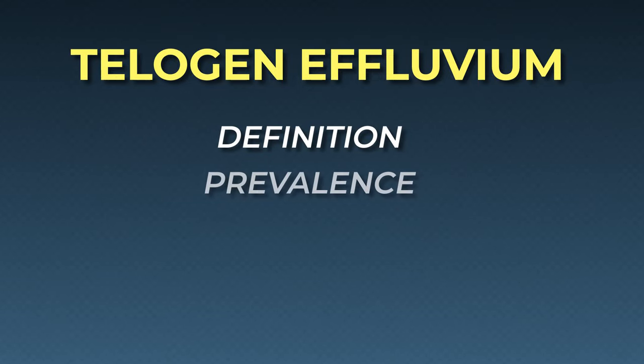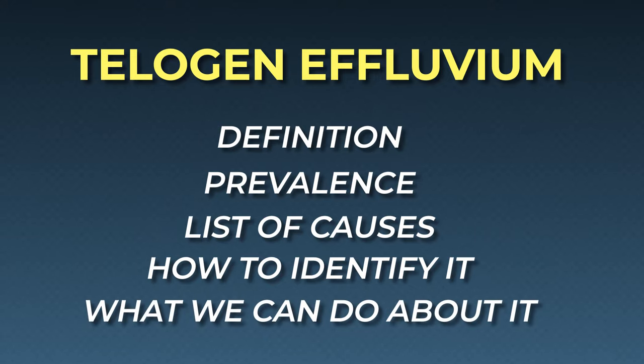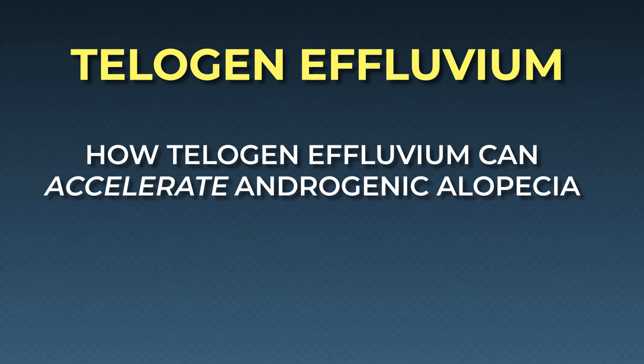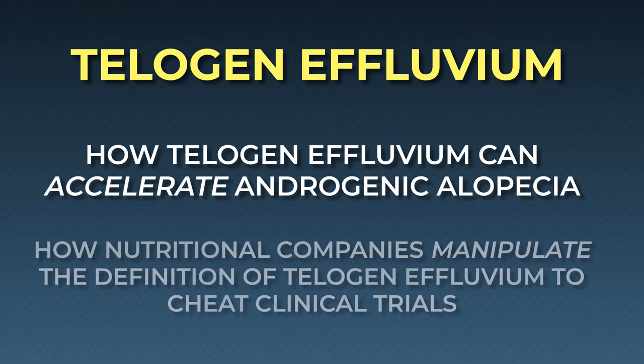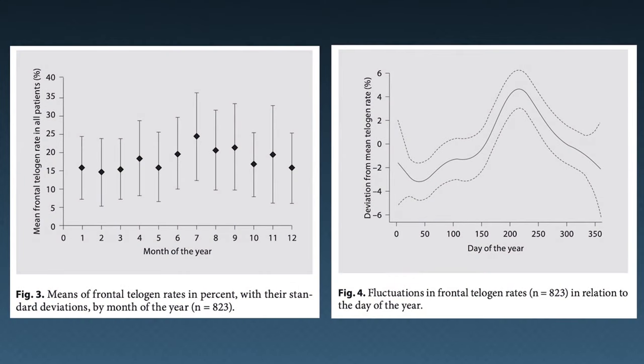We'll cover its definition, its prevalence, its list of causes, how to identify telogen effluvium in ourselves, and what we can do about it. We'll also talk about how telogen effluvium sheds can accelerate things like androgenic alopecia, how nutritional companies manipulate the definition of telogen effluvium to cheat their clinical trials, and importantly, why we should actually care about this — because almost everyone watching this video has undergone a telogen effluvium shed, even without realizing it. The goal is to help you better understand the possible contributors to your hair loss so that you can make more robust and more informed treatment decisions.